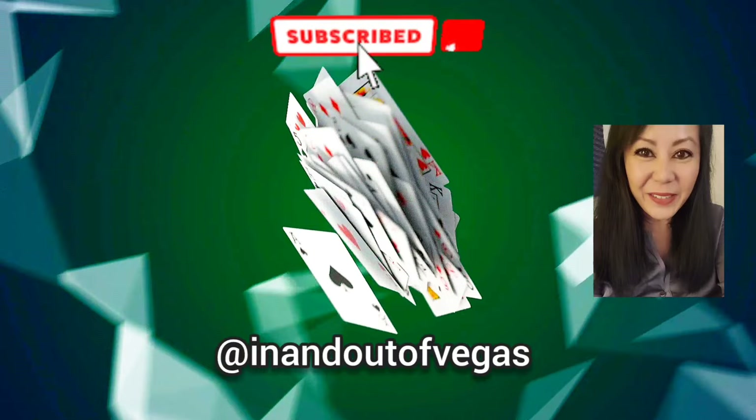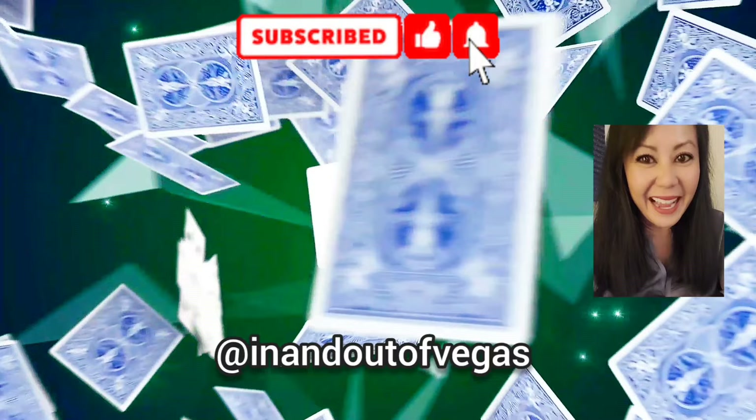Thanks so much for hanging out with me again. Until the next video, stay safe. Bye! Thank you so much for watching. If there's any other video you'd like to see, let me know in the comments below. Let's keep in touch — I'm on Instagram, TikTok, and Twitter at In-N-Out of Vegas.